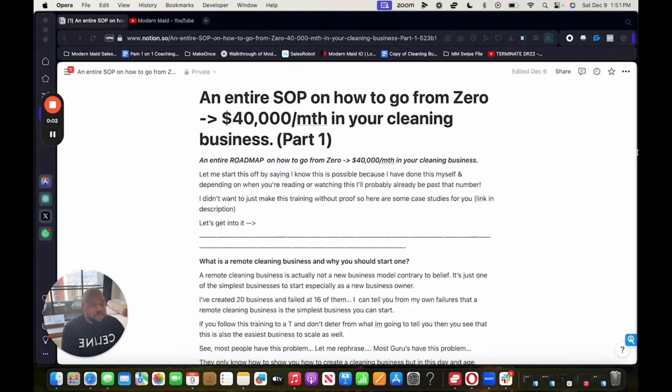This is an entire SOP on how to go from zero to $40,000 a month in your cleaning business — part one. I know this is possible because I've done it myself, and depending on when you're watching this, I'll probably already be past that number. I didn't want to make this training without proof, so there are case studies in the description where you can see what our Modern Made members are doing. Let's start moving forward.